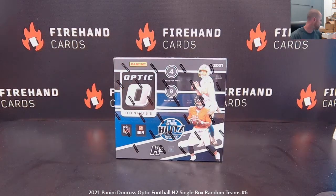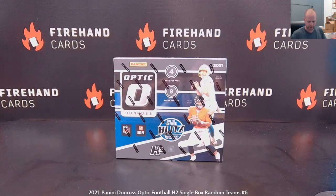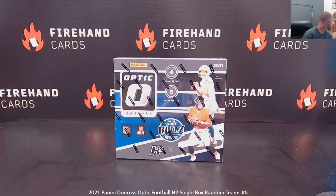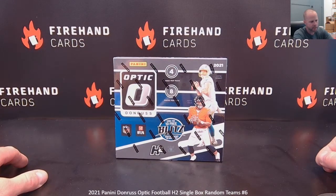Now we've got side action going on these single boxes. Two people are going to win a spot in a National Treasures break — it is a 2020 National Treasures football single box number seven.